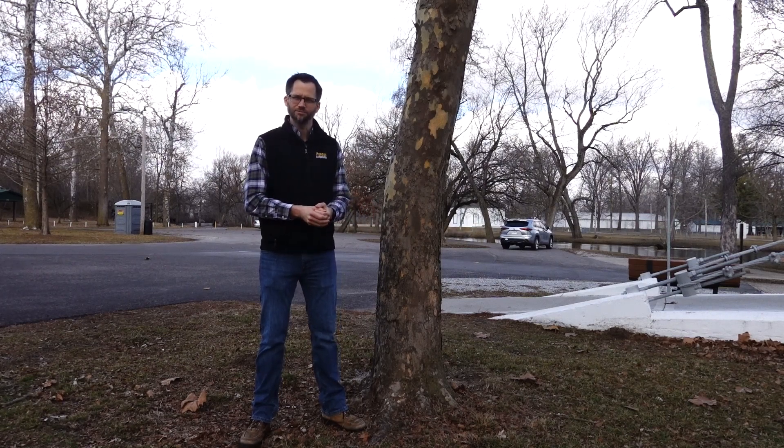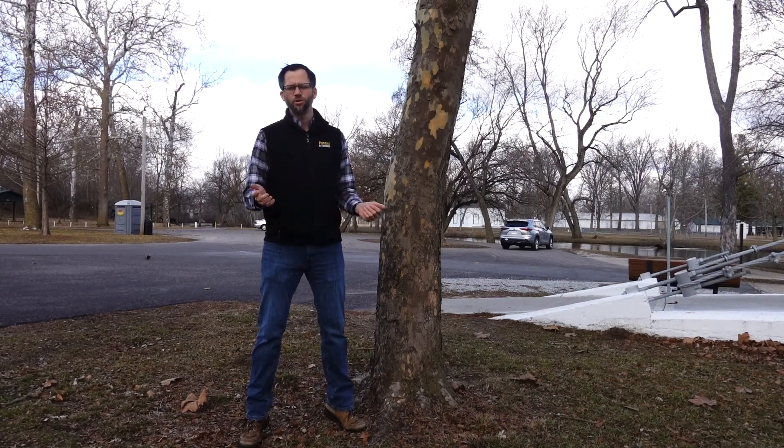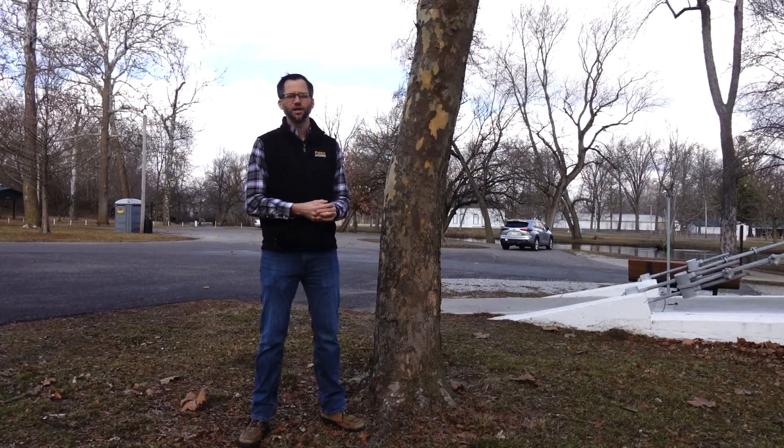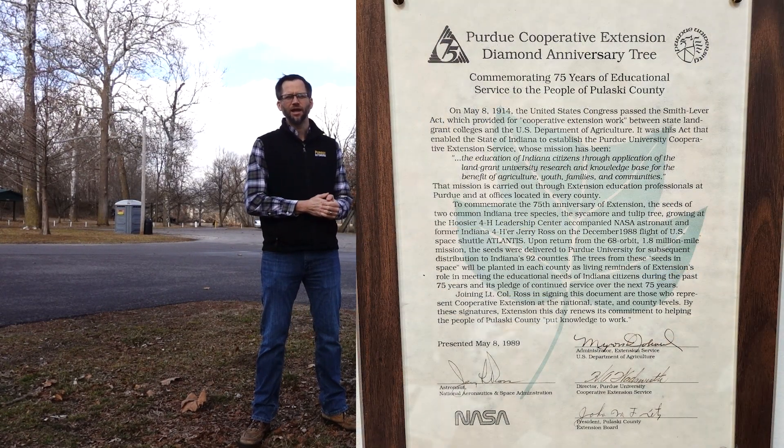The seeds were then taken and sprouted and grown into seedlings, and one was given to each Indiana county in commemoration of the 75th anniversary of Purdue Extension. Here is a commemorative plaque of the event for this tree, when it was planted.